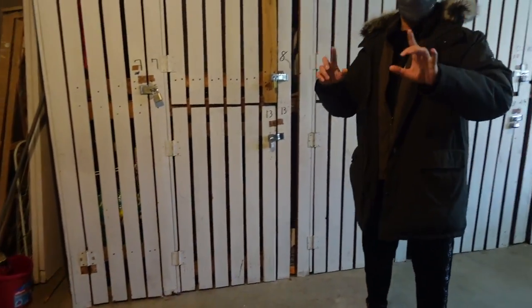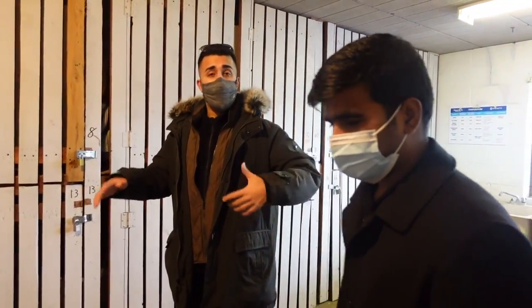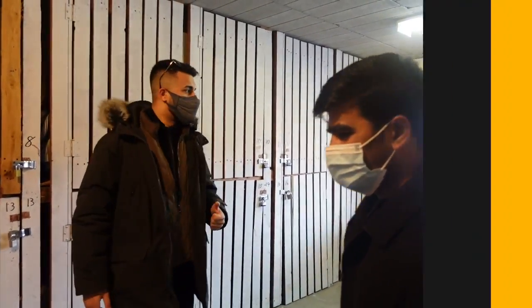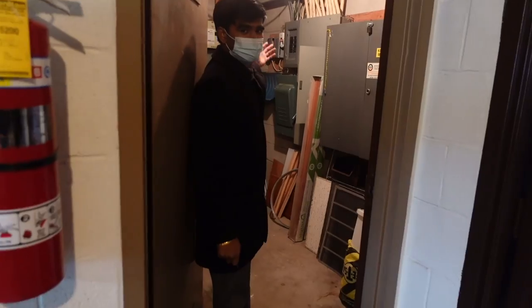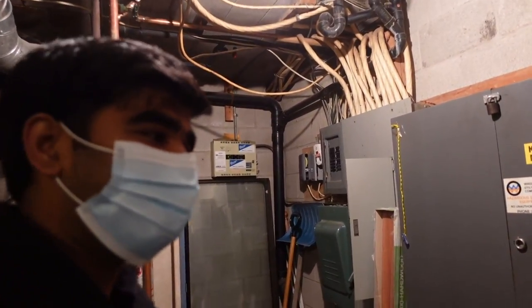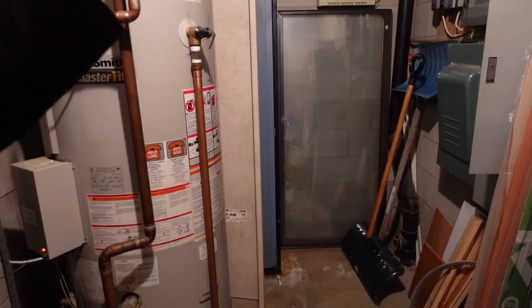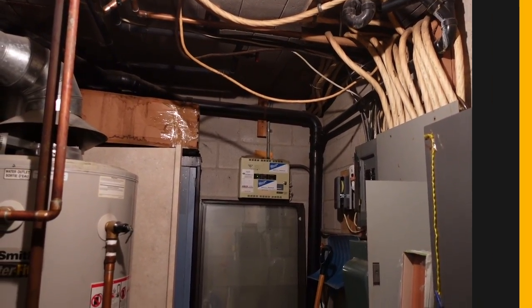We're going to renovate this building extensively. This whole tour is the 'before,' and we'll give you an 'after' tour once all the renovations are done. The electrical room is another thing we'll be working on — right now there's only one hydro meter and the owner is paying for hydro and heating for all units, which is a lot of cost. We will be splitting all the meters so tenants pay their own utilities.